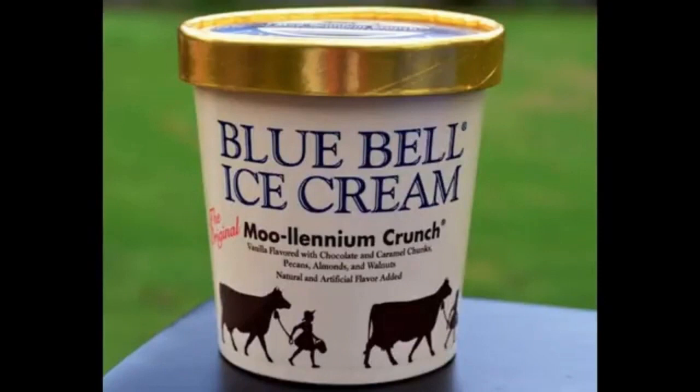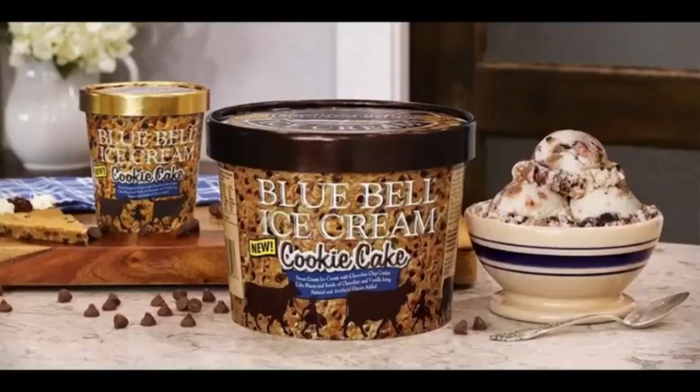You don't have to be a millennial to enjoy our Mo-lenium Crunch. Vanilla ice cream, dark chocolate and creamy caramel chunks, roasted pecans, chopped almonds and walnuts. So eat up baby boomers, Gen Z-ers, Gen X-ers, Gen... Nexters.